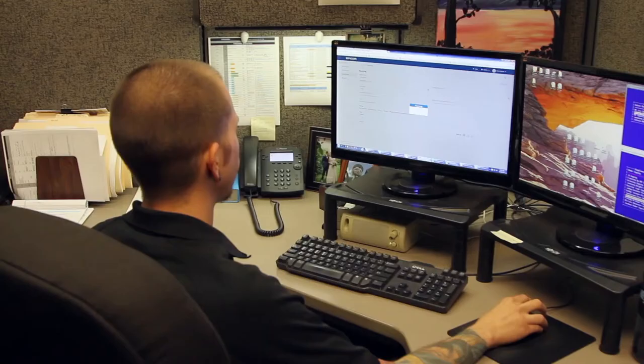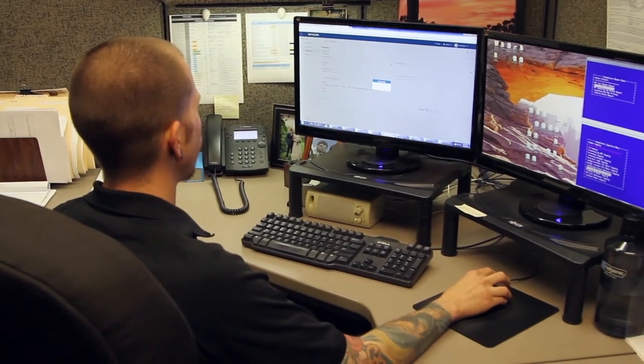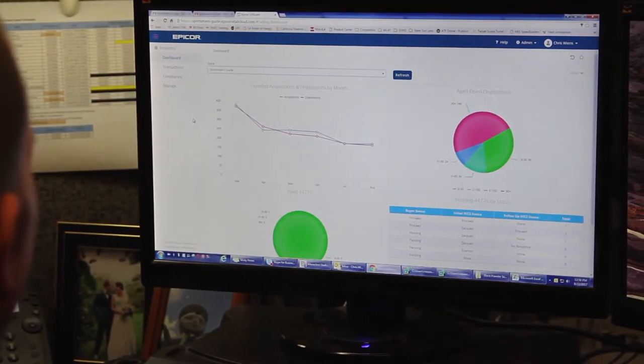The Epicor software makes my job easier by being able to access it at multiple locations. Our offices are not next to our retail store where we use the software, so I'm able to help our staff there over the phone using the software, or on my smartphone if I'm somewhere else at a different location.